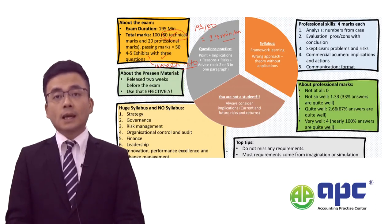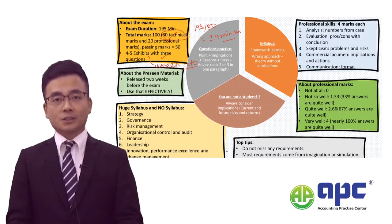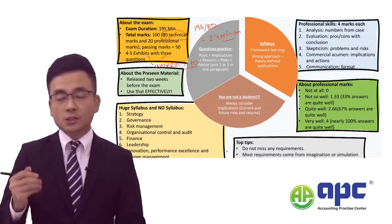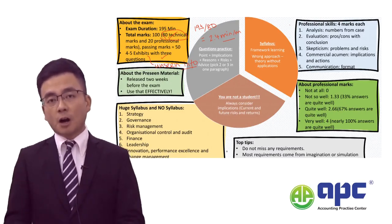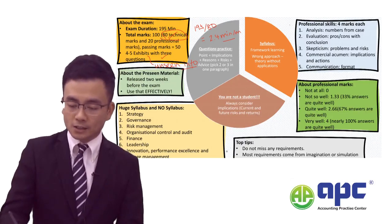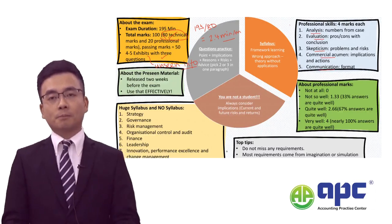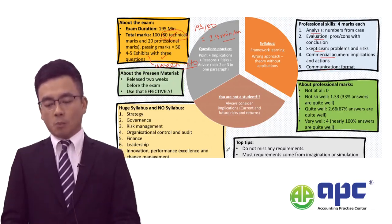In this paper, 50 marks will be the passing mark out of 100 marks in total. The remaining 20 marks will be the professional marks, split into five categories: analysis, evaluation, skepticism, commercial acumen, and communication. I will explain them one by one.